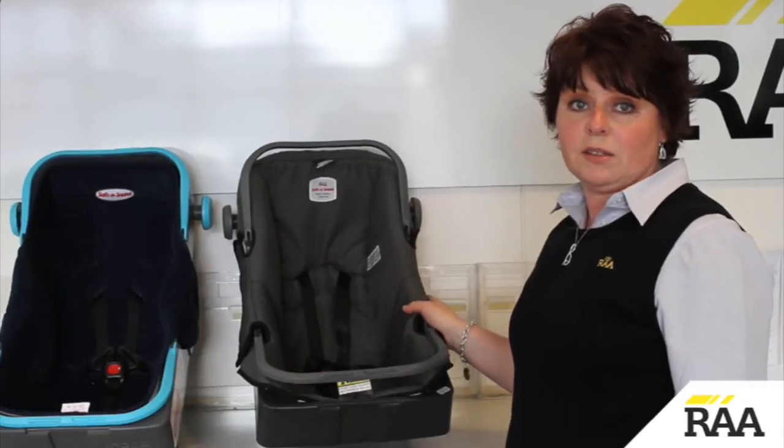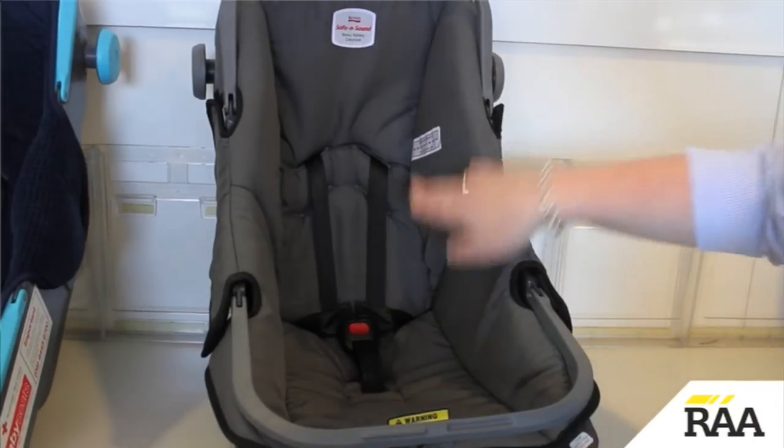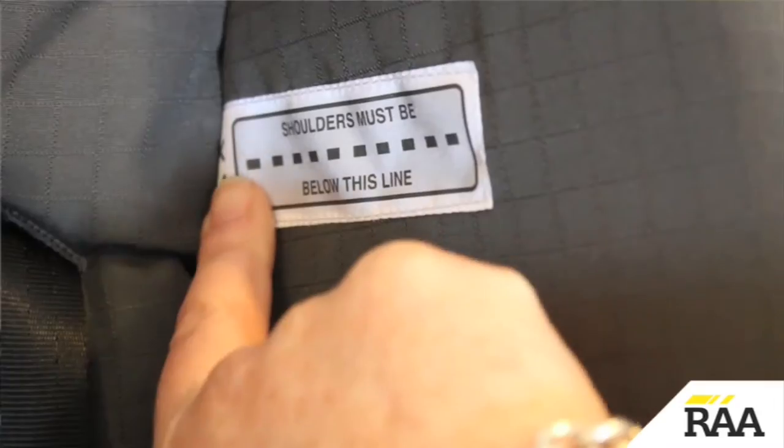In this capsule, which is made to the new standard, use the capsule until the child's shoulders reach the top shoulder height marker.